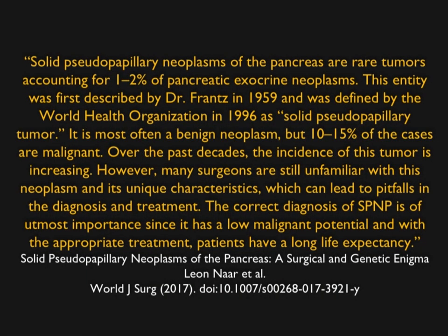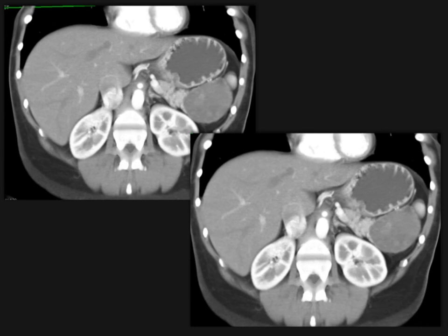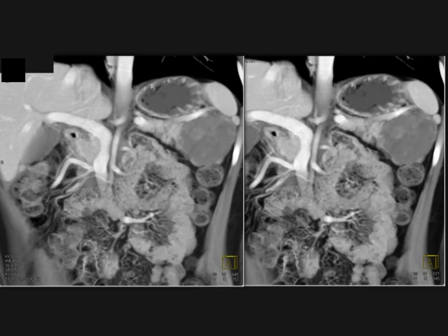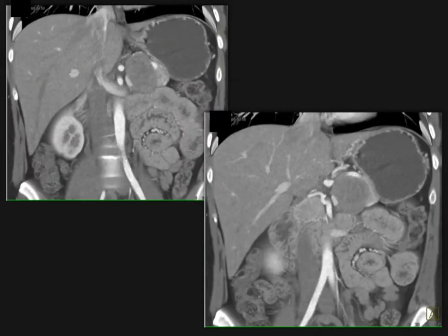Solid papillary neoplasms are rare, accounting for under 2% of exocrine tumors. The correct diagnosis is important because of its low malignant potential. Sometimes they're challenging — a solid mass off the tail of the pancreas could be many things, but it's a SPEN. One example looks cystic, well-defined, and sharply marginated with no dilated pancreatic or common duct — that's a SPEN. Look how smooth it is; it almost appears extrapancreatic.